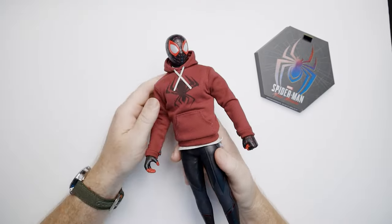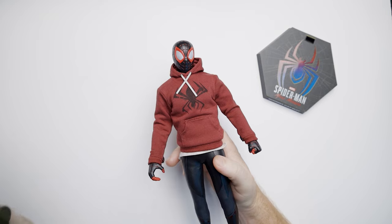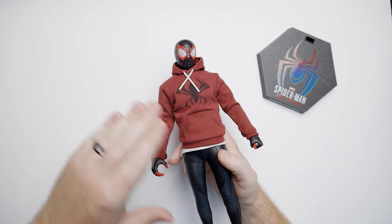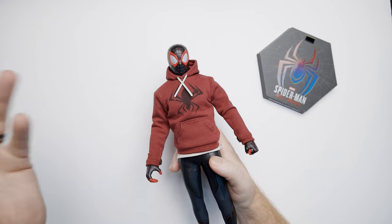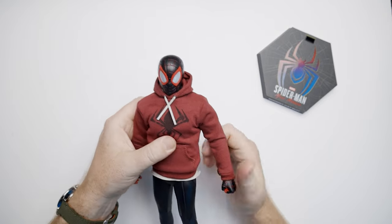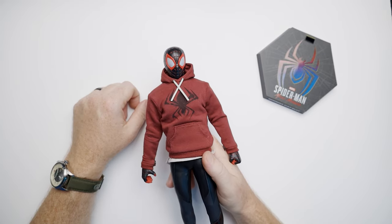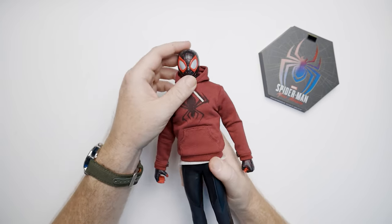Now you may be asking yourself: why do I need this particular Miles Morales figure when I have the previous one? Should I get this one, the previous one, the 2020 tech suit version, or bypass the game versions and get the Into the Spider-Verse Miles? The answer is: yes, buy them all. If you came here for rational thinking — we're looking at $300 action figures. There's no rational thinking. Buy what's in your budget, and if your budget allows, buy them all.